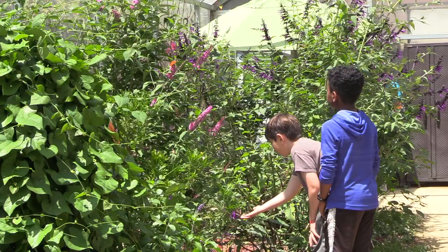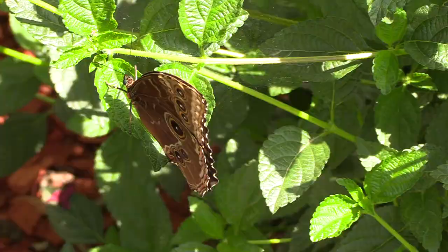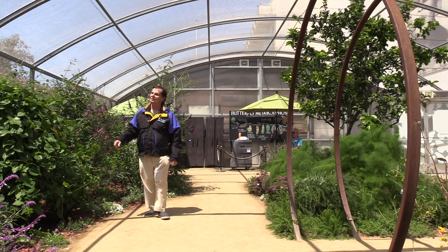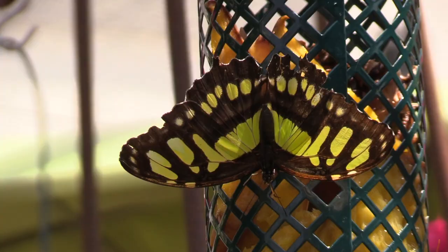With 20 to 30 different species inhabiting the pavilion, the population inside totals in the hundreds, and that gives ample time for intimate butterfly encounters. A leisurely stroll reveals dozens of fluttering species. And to keep them well nourished, the museum has stocked the facility with colorful native plants for them to enjoy, as well as several feeding stations positioned throughout.